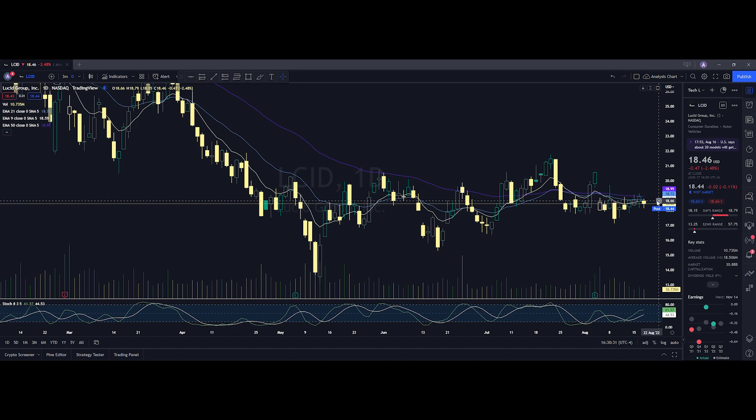Knowing that we closed below these averages going into tomorrow, we want to see some strength — most preferably above the 21-day EMA, which is at $18.72. We did see a high at $18.79, but if we're able to break above that, then we could see if we can make that move going to the 50 EMA at $18.95, which would be a bullish look for the stock. In the past, you can see we have had resistance at the 50 EMA, so we want to get a break above that level.